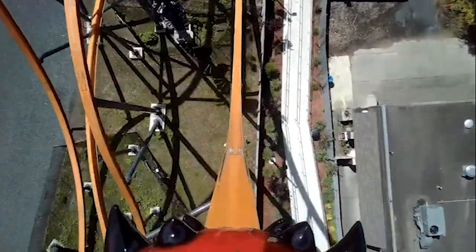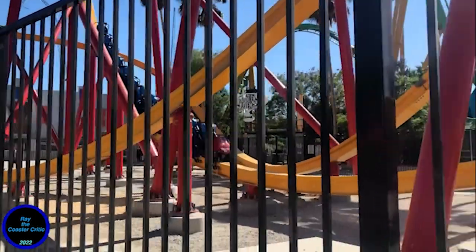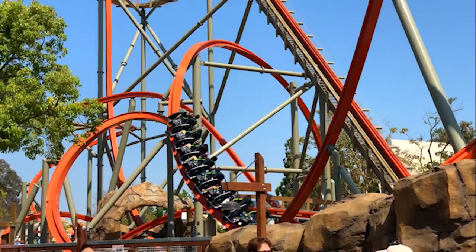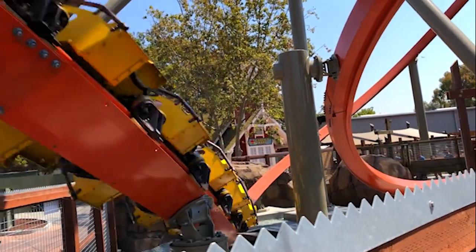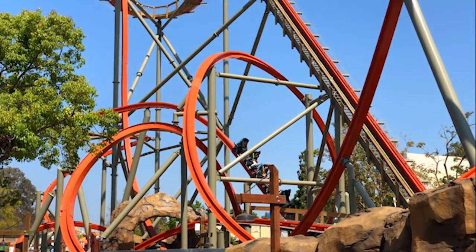Another clone coaster model is the Raptors, but not Jersey Devil or Flight of Courage because they look good, but nowhere near as good as the originals. Sure they're really short, but you can't complain when it apparently pulls negative two Gs. I've also heard that they're kind of shaky, but sometimes that can add to the craziness of it.